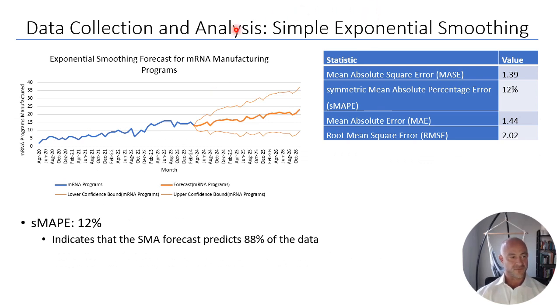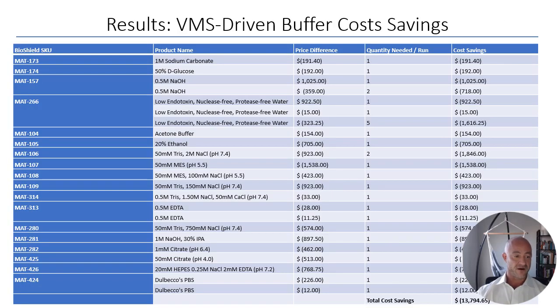The simple exponential smoothing model was evaluated using Microsoft Excel, which can graph historical data and forecast future campaign growth and buffer needs. This model achieved a mean absolute percent error of around 12%, meaning it forecasts approximately 88% of the data accurately. Comparing all three models, the simple exponential smoothing model performs the best and will be used going forward for BioShield's buffer forecasting needs.